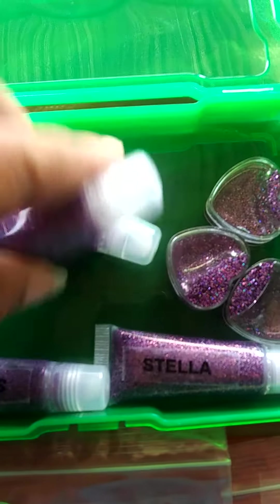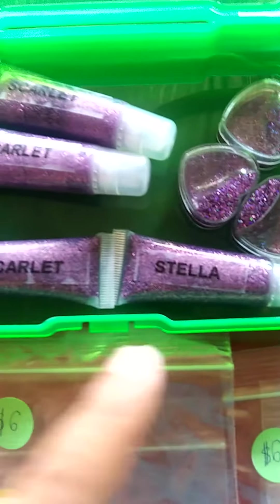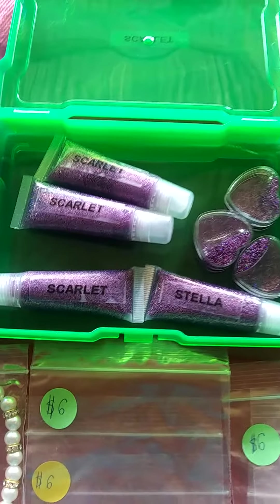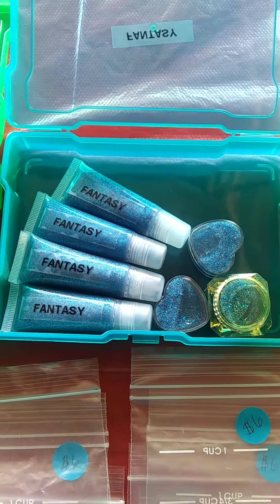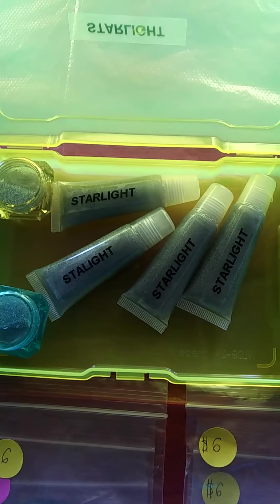Oops, flipping the wrong one. Oh no — I missed Stella, that's gotta come off. That's what happens when you do stuff late at night. But that's got it — she's grape. This is Fantasy, another glitter gloss, and that was blueberry.